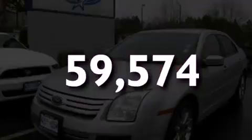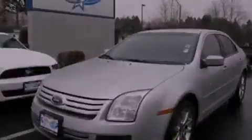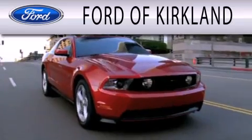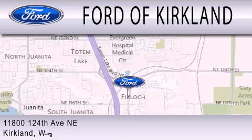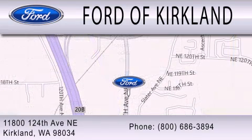Please call today to reserve this vehicle for a test drive. Ford of Kirkland is dedicated to doing everything possible to ensure that the experience you have selecting your next vehicle is as pleasant as possible. We are located at 11800 124th Avenue NE in Kirkland. That's in the...